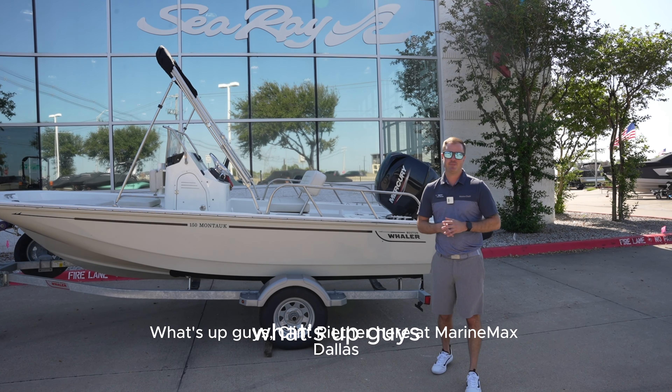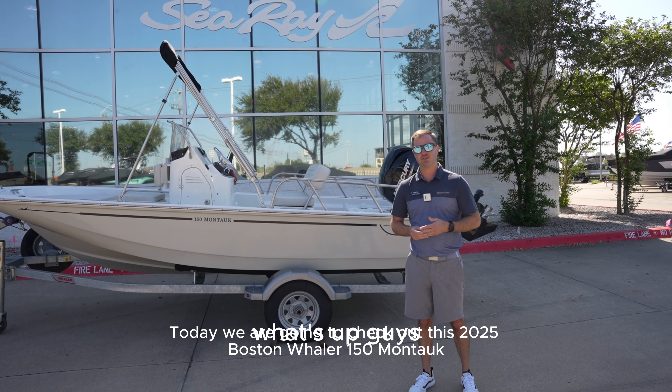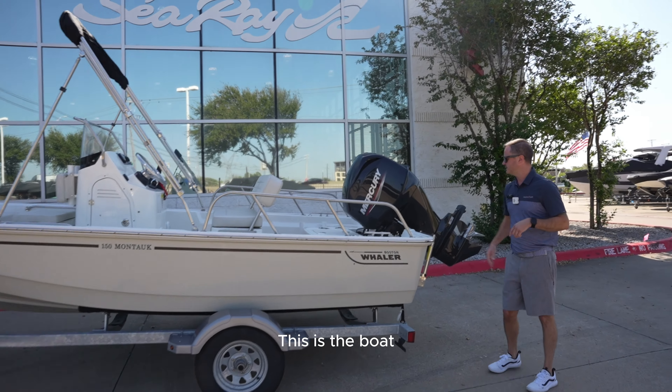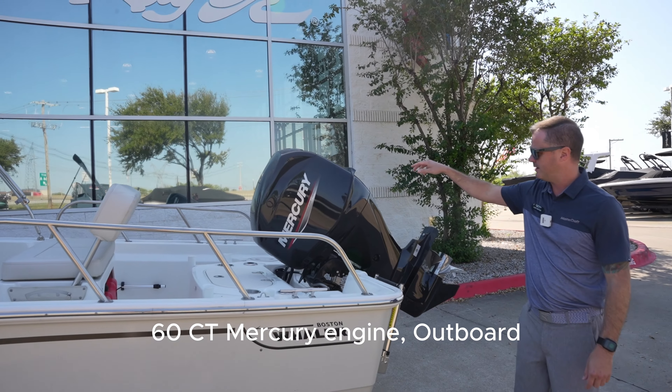What's up guys? We're here with Max Ballas. We're having some fun out in Boston. This is a boat with the 60-degree offboard.